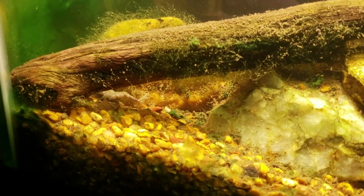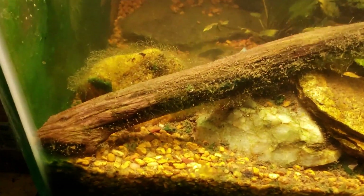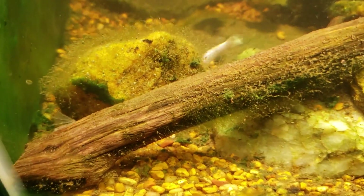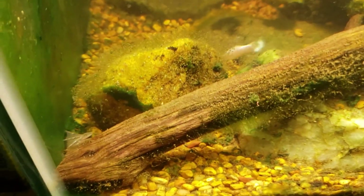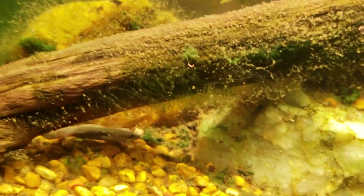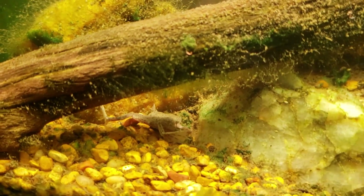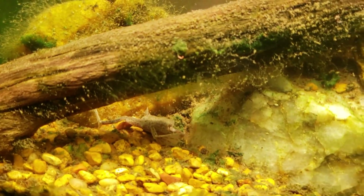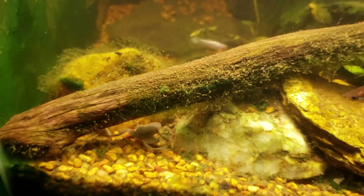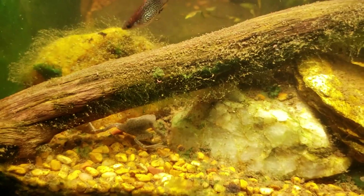They're interesting little animals — I really enjoy having them in a tank. They are fully aquatic; they don't need any land to get out on. They don't need any mud to burrow into or anything like that. They are fully aquatic but they do have special needs. Did you see how he just shot out there for a second? That was him actually darting out and grabbing a little bite of food.